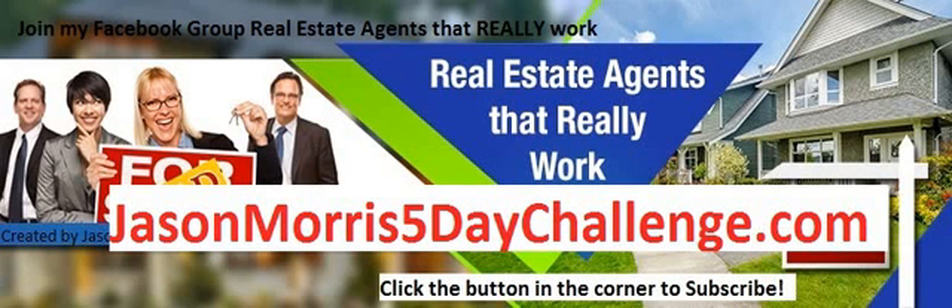Hey guys, this is Jason Morris from Real Estate Agents to Really Work. What I want to talk about for a few minutes is how you can make money before 2017. It's December 9, 2016. Right now we've got three weeks left in the year — Christmas, New Year's, some family time. So you don't really have 21 days to work, but you've got at least 15 or 16 solid days.